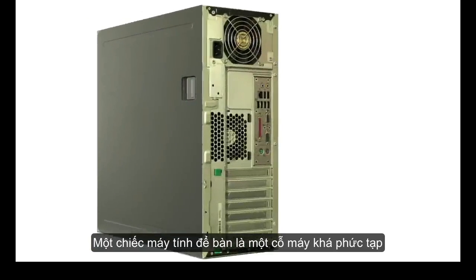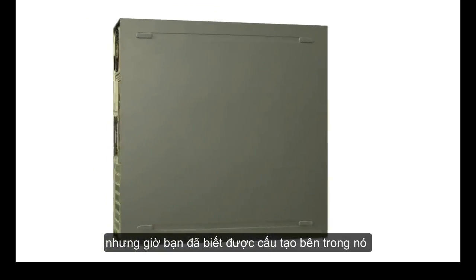A desktop computer is a pretty complex machine, but now that you've seen what goes on inside, it should be a little less mysterious.